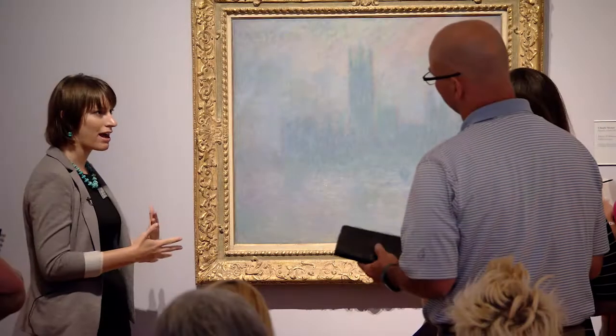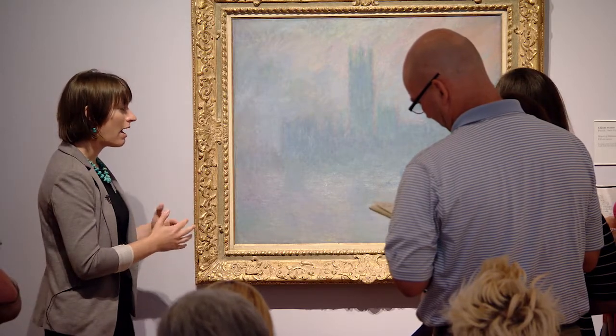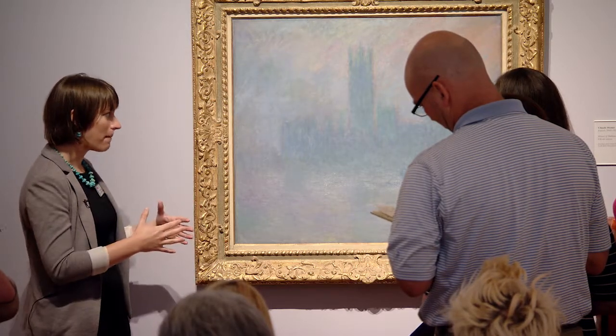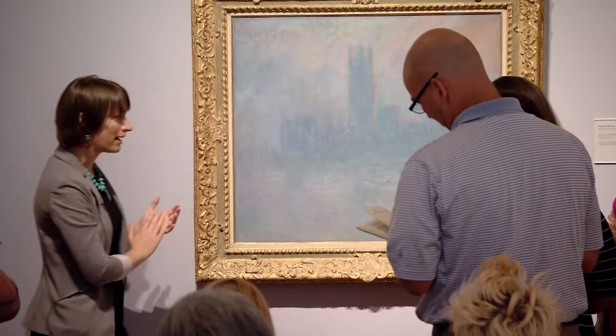That's an effect Monet really cultivated. He would sit on the balcony of a hospital right across the river from the Houses of Parliament and paint over and over, really trying to capture the atmospheric effects — the specific effects of the weather and this really thick fog that he called the envelope, creating this almost monochromatic effect.